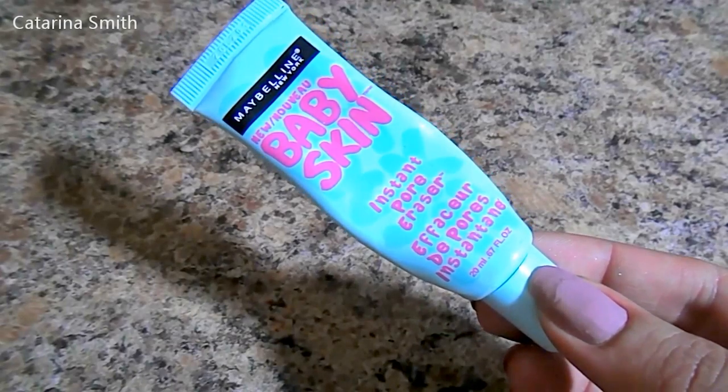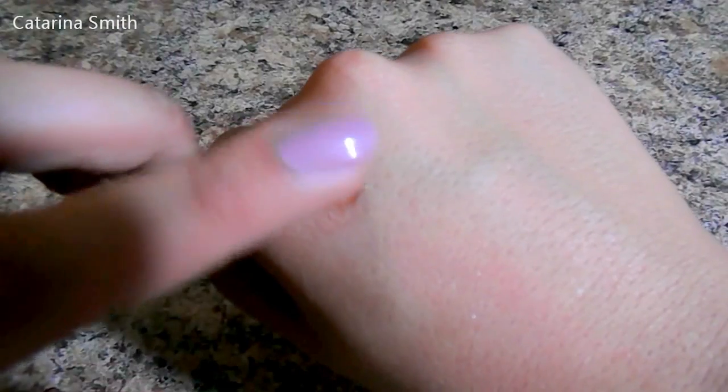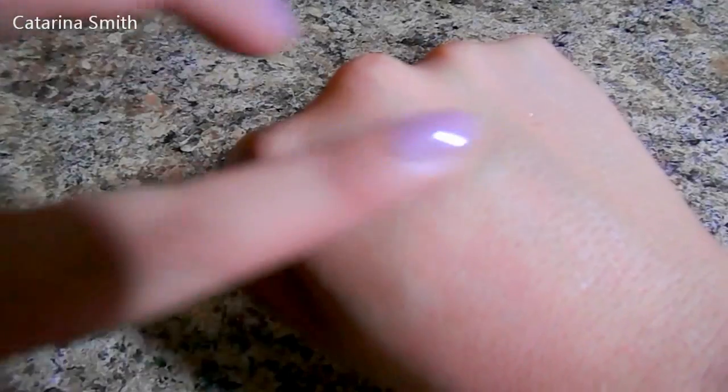My all-time favorite primer from Maybelline is their Baby Skin primer. This is a pore-erasing primer, so those of us who have oily skin typically have larger pores — and even if you don't have oily skin, you might have some large pores. A very common spot is right under your eyes and on your nose area, and this does an amazing job at blurring them out. It doesn't get rid of them completely, but it really blurs them. And this little guy is only about $5 or $6, so I highly recommend it.